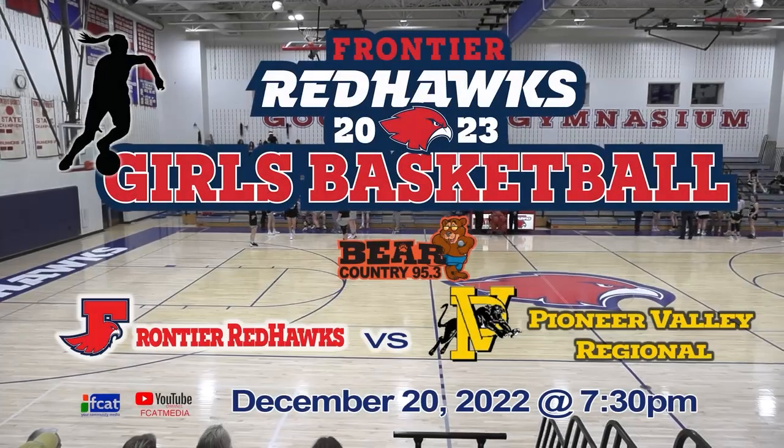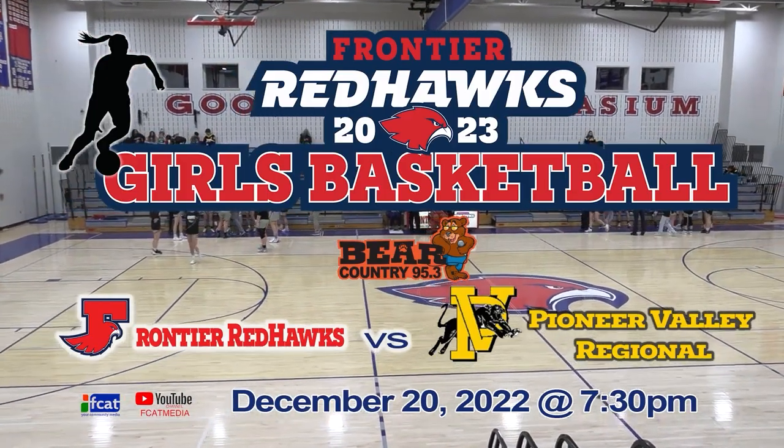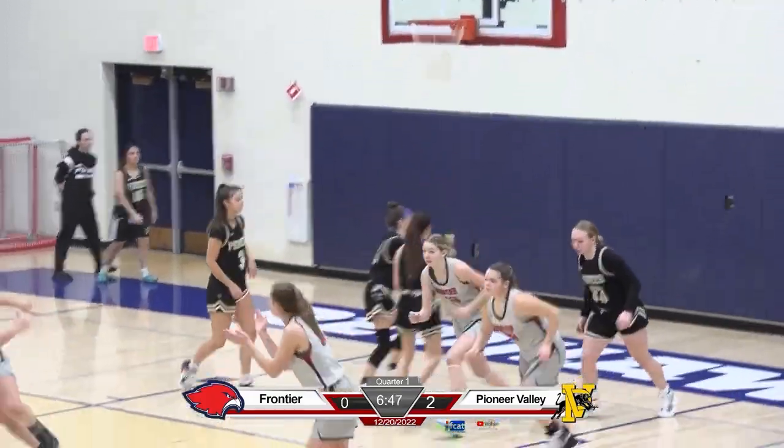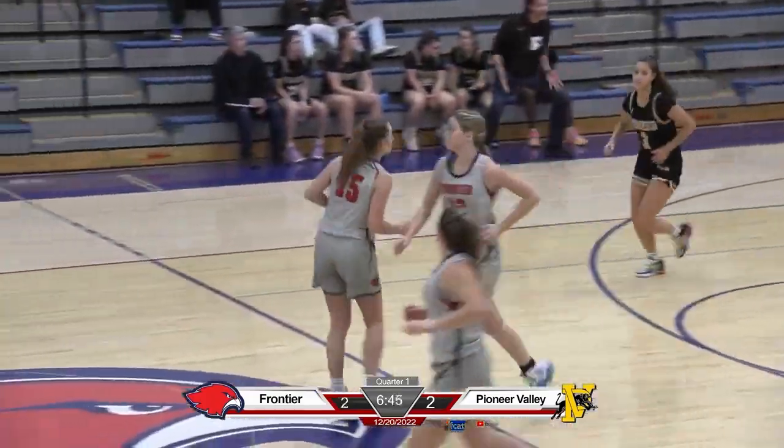The Pioneer Panther team has come to town — this should be a good basketball game. Claire Kirkendall splits the defense, runs right through, makes it home. Nice job right there by Kirkendall.